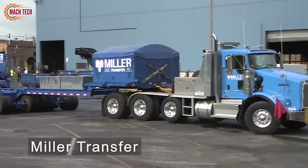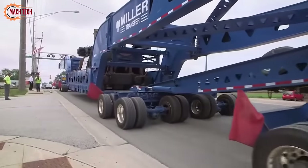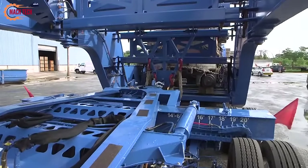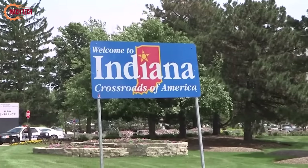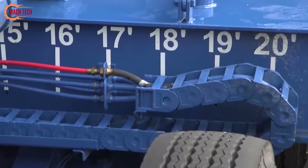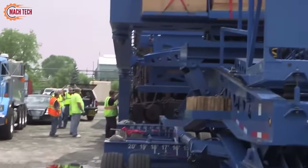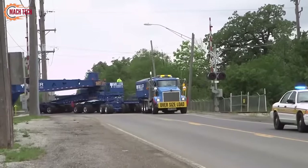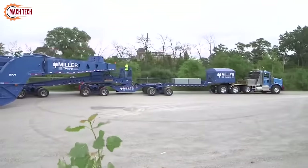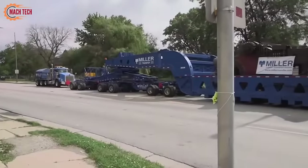The Miller Transfer TK400 dual-lane trailer is a heavy-duty transport marvel engineered to handle freight weighing up to 400,000 pounds. Designed for specialized transport needs, it showcases Miller Transfer's commitment to delivering high-quality, reliable solutions for moving exceptionally heavy and oversized loads. This trailer's dual-lane configuration spreads the load over a wider area, significantly reducing the pressure on road surfaces and enhancing safety. With decades of experience in specialized transport, Miller Transfer equips this trailer with the necessary features to ensure secure, efficient, and compliant transportation. The combination of state-of-the-art equipment and skilled personnel makes the TK400 dual-lane trailer an indispensable asset for challenging haulage tasks.